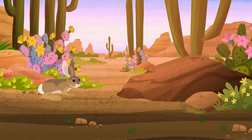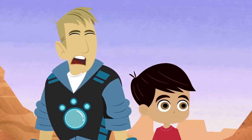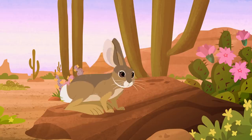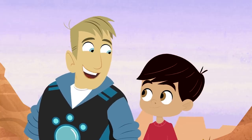Huh? Look! There's a baby one! Oh yeah! But I don't think that's a baby bunny, because it's not a jackrabbit. That's a cottontail! A desert cottontail! You can tell by its fluffy white tail, like a ball of cotton. Ooh! I like cottontails! Yeah, me too!